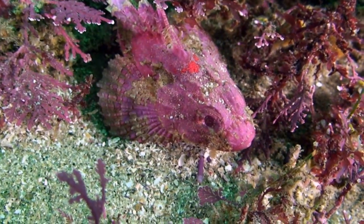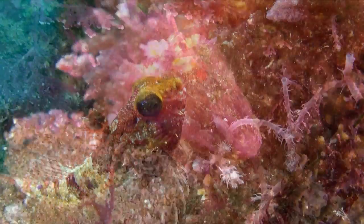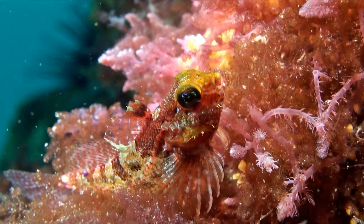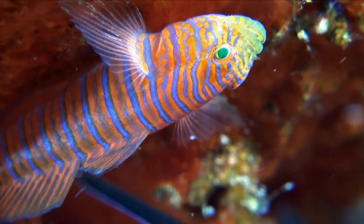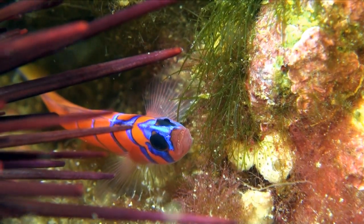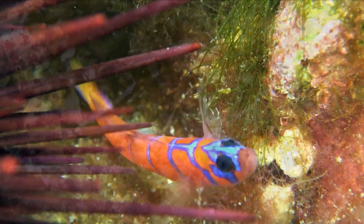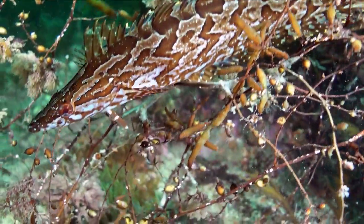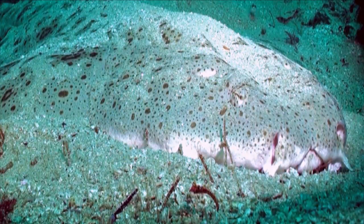Camouflage is the name of the game, with many residents sporting deep red hues, matching the colours of the reef. Others rely on the sharp spines of a sea urchin to protect them from predators. The giant kelp fish uses its blade-like body to hide among the leaves, and can even change colour to match its surroundings. Forest predators, like the scorpion fish and angel shark, use their camouflage to ambush prey.